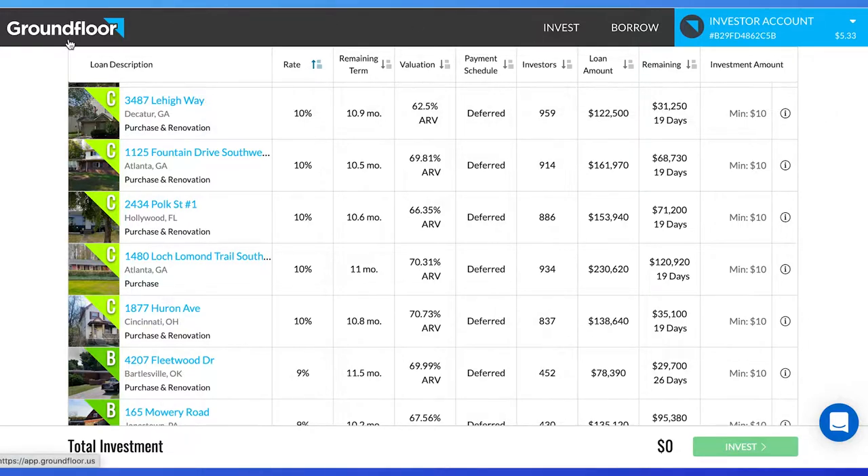Groundfloor is a great real estate investing app where you can invest $10 into short-term loans for house flips. It is a crowdfunding platform like Fundrise, but you get to choose individual house flips to invest into. While Groundfloor does a great job with transparency and lets investors know the full details of potential investments, we need to look at key factors to determine if they are a great fit for our own investing style.